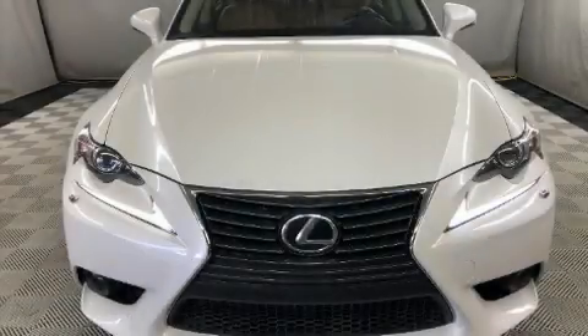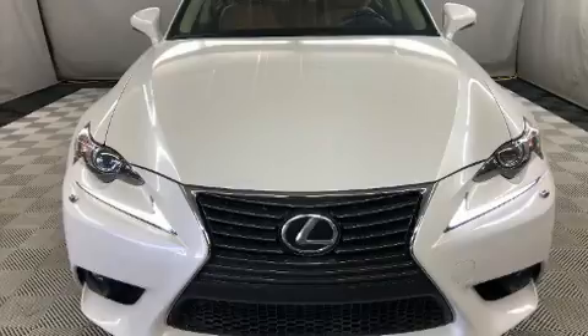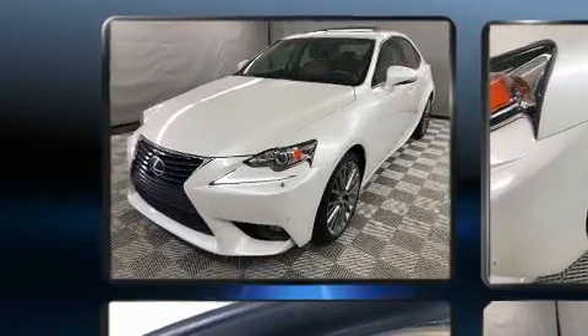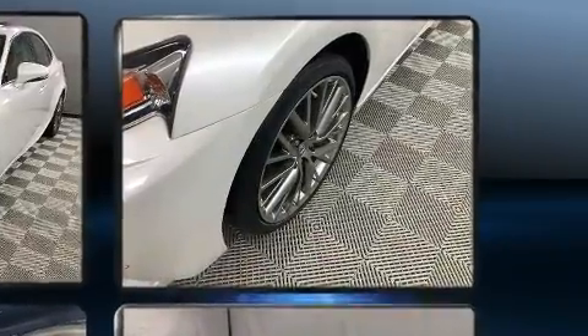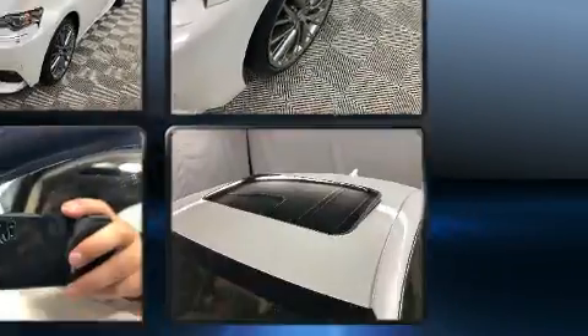Here's a great deal on a 2015 Lexus IS 250. This four-door, five-passenger sedan just recently passed the 60,000-kilometer mark. It features an automatic transmission, all-wheel drive, and a refined six-cylinder engine.